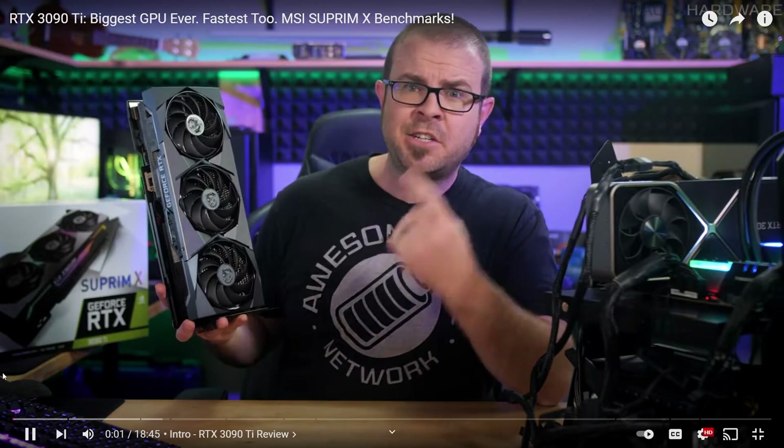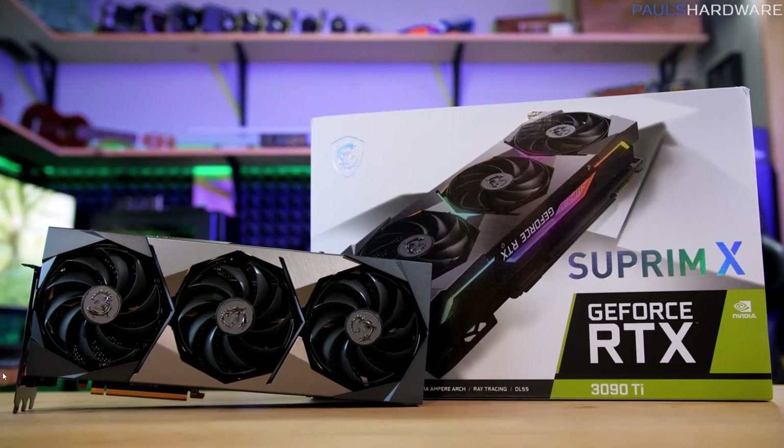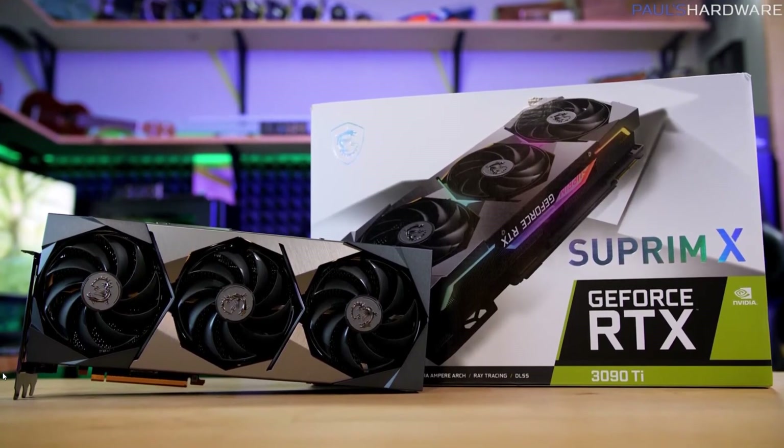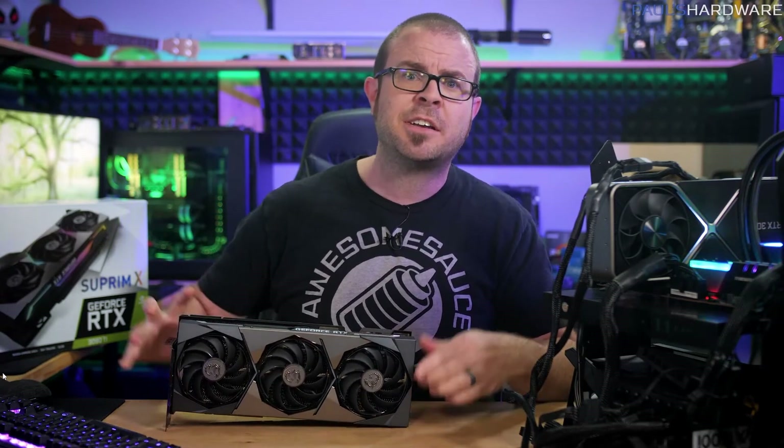Welcome to ThiccTown, everyone. Population, this guy. This NVIDIA GeForce RTX 3090 Ti, specifically MSI's Supreme X version of the card, which launches today with mixed anticipation, depending on whether or not you've got the cash on hand to afford one. This is not a Paul's Hardware video, but it was a perfect opening. I love it. And Paul, if we ever want to grab a beer, I would love to join you in person.